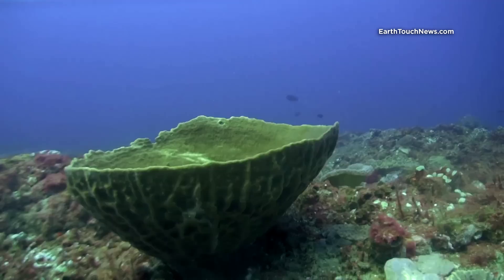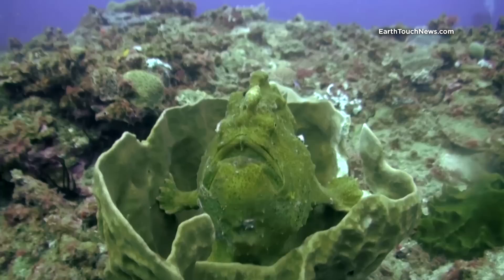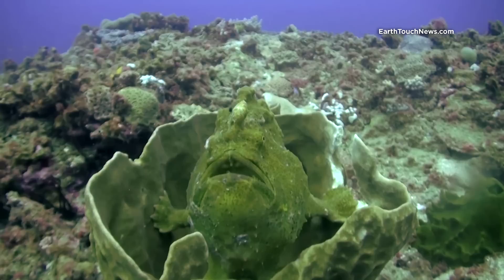As the Hopscotch dive site is generally a little bit deeper, it's favored by sponges rather than hard coral. These sponges attract probably one of the ugliest fish in the world and yet one of the most sought after by recreational divers.